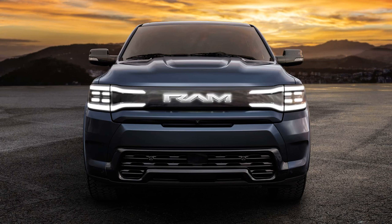In terms of tech, the vehicle offers adaptive cruise control with hands-free capability, automated park assist, and a wealth of driver assistance features.